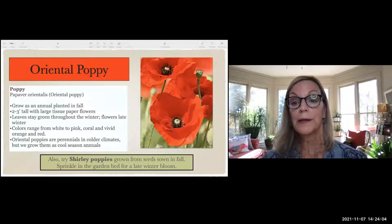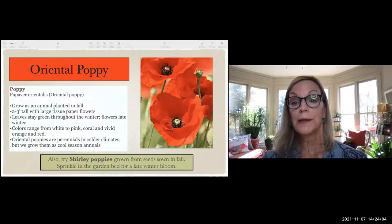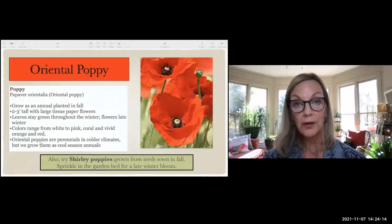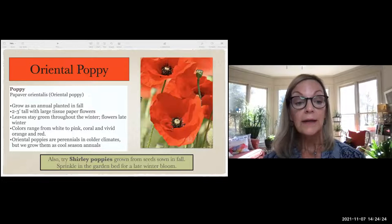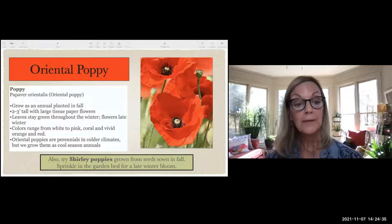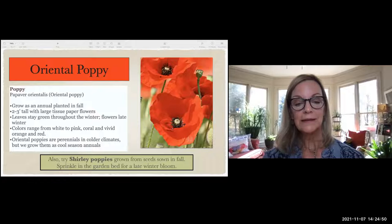Oriental poppies are magnificent — with that tissue-paper-looking petal and interesting center, they're eye-catching. About two to three feet tall, you can put them anywhere people walk up to your house. The leaves stay green throughout winter and flowers bloom in late winter and early spring. They come in white, coral, pink, and red — the red is most vivid. These are perennials in colder climates, but Georgia's too hot, so we treat them as annuals. You can also try Shirley poppies from seed.